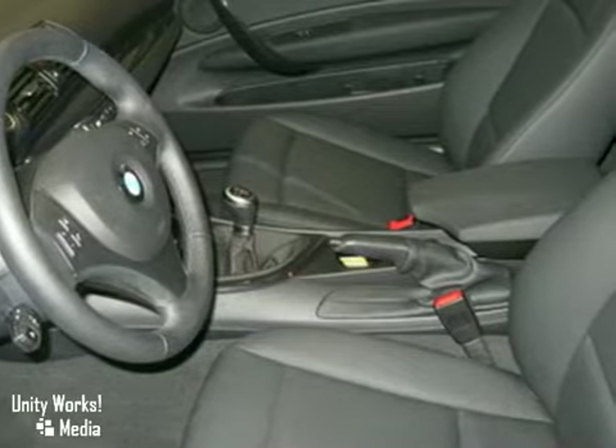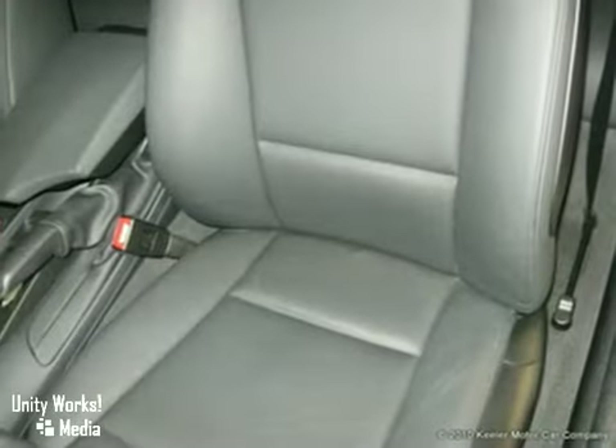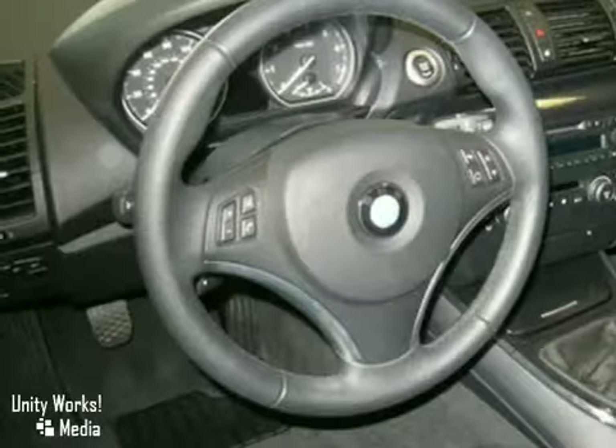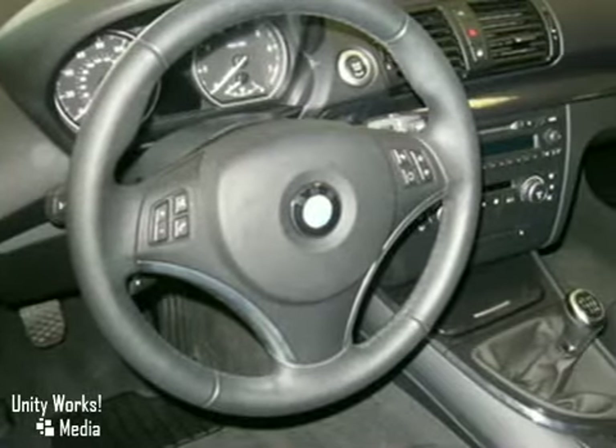It comes with some great features, including a moonroof, power front seats, and automatic climate control. It also has a multi-function steering wheel, heated front seats, tire pressure monitor, and more.